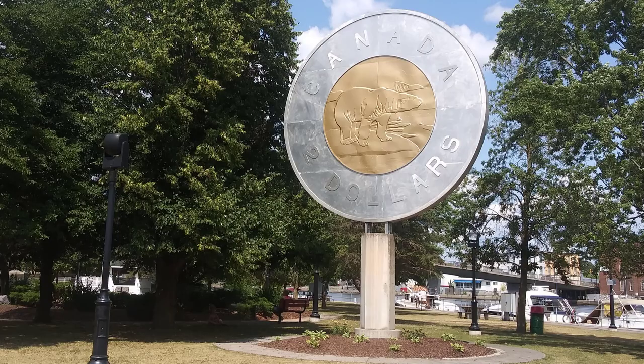Some things in the area that we've seen: there is this giant money — a toonie, they call it. It's huge, a big statue right across the river here.